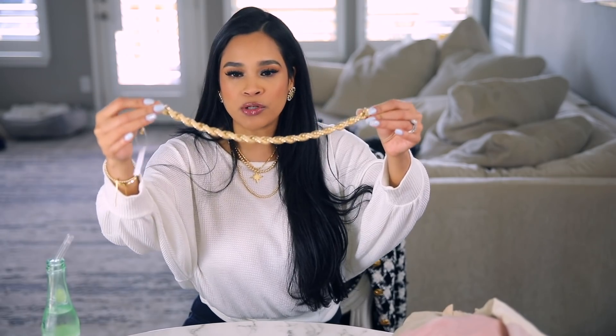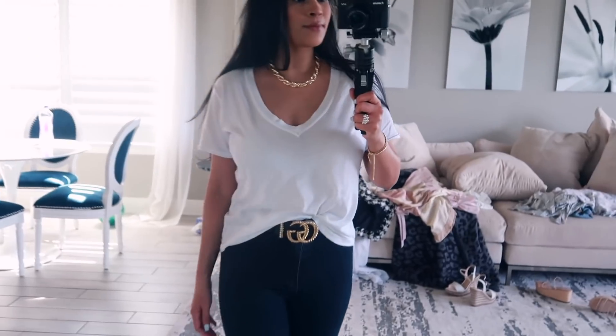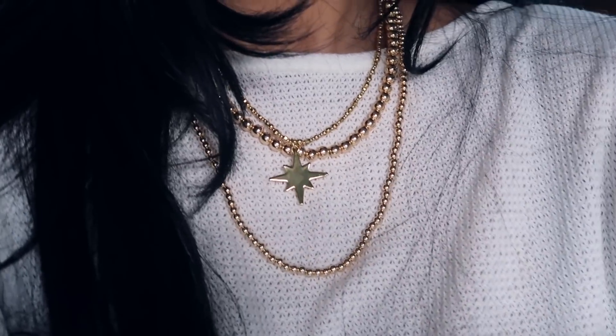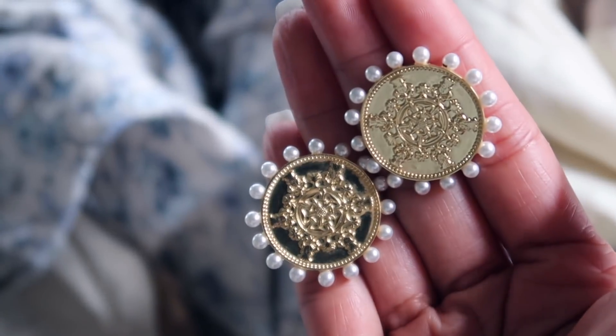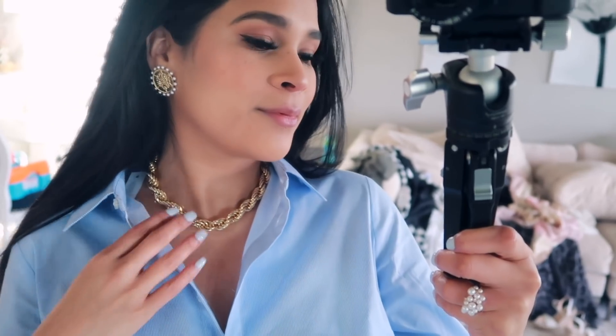First up is this chunky chain necklace — it's super on trend right now. You could wear something super casual like jeans and a t-shirt and put this on and it just ties the whole outfit together. Layering necklaces is also really on trend. I have three different necklaces on and these are all from Bubble Bar. The earrings I'm wearing, which I posted on Instagram, got so many questions — they have a little bit of pearl detailing and look vintage inspired. I love studs.